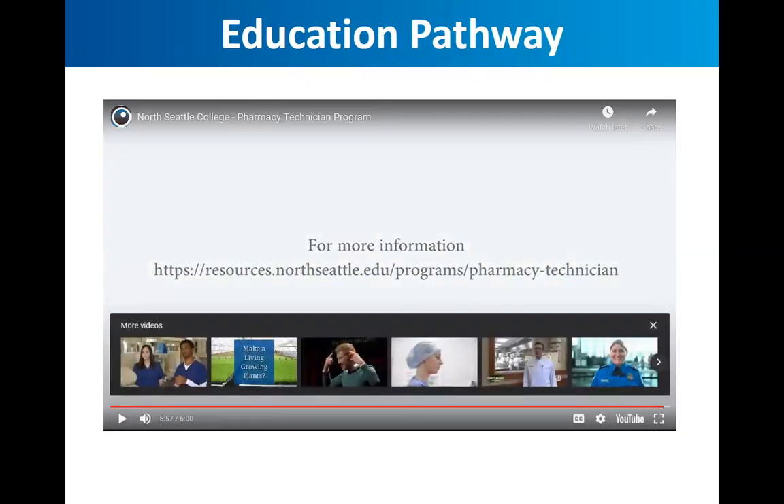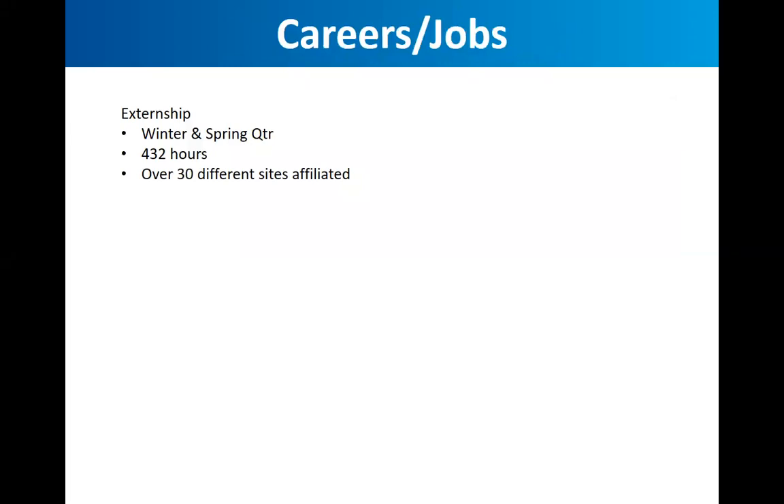That was our program and our classroom — you got to see them making and compounding medicine. Students complete an externship during winter quarter and spring quarter, and we require about 432 hours of externship to graduate. Students typically get job offers before they graduate directly from their site. We currently have over 30 sites affiliated with our program, and already this year four students have received job offers and we haven't even gotten through our last quarter yet.